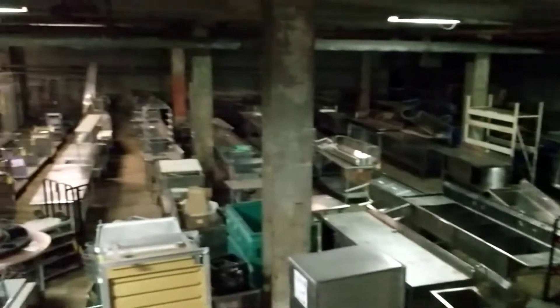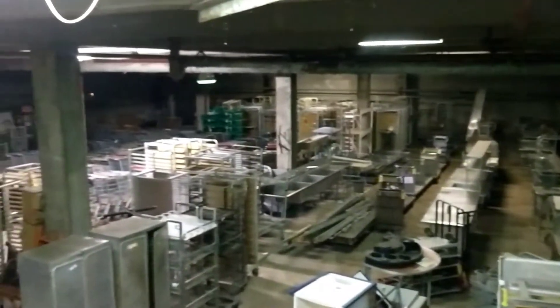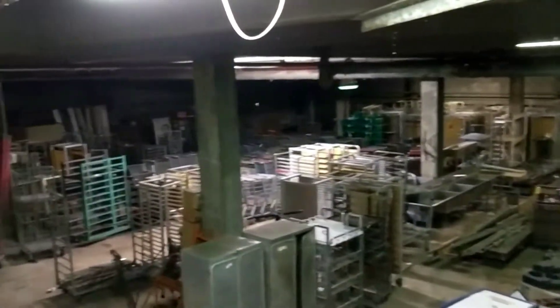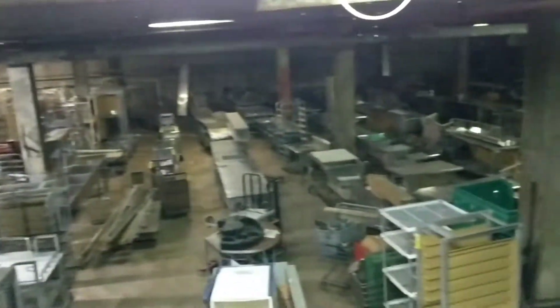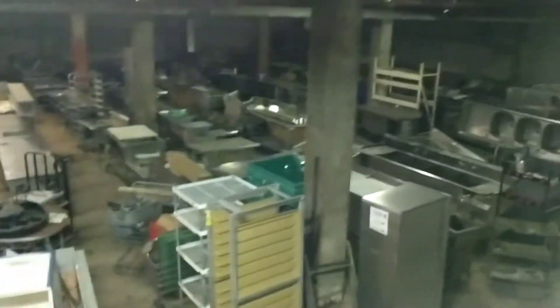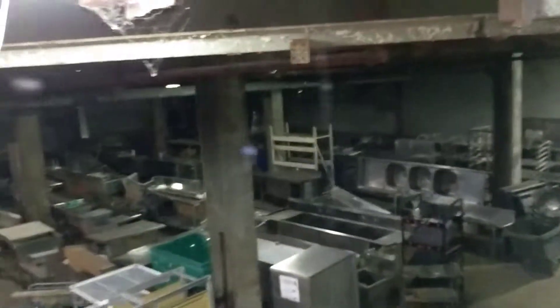There are around 500 lots, so this is a huge auction. Some stuff is going to go for scrap, and some of it is pretty good and still usable. I would say about 90% of it is up for auction — there's a lot of restaurant equipment throughout.